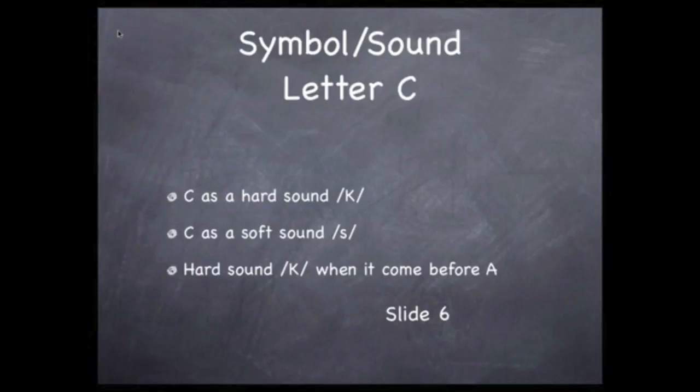The letter C represents two sounds: the hard C sound and the soft C sound. The middle letter in the word "cat" is an A. When the C precedes an A, it has the hard C sound.